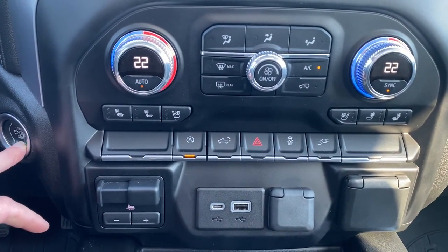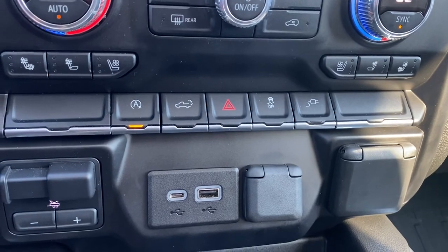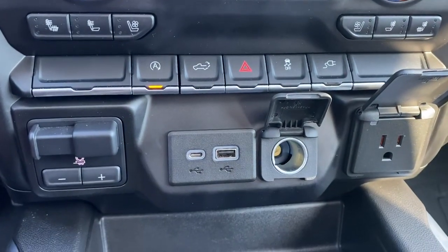We also have heated and cooled front leather seats. The far left has the engine push start button, auto stop-start, the tailgate release, hazard lights, traction control, the trailer brake, and some USB and power plug-ins.